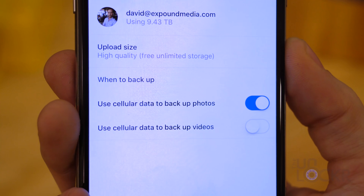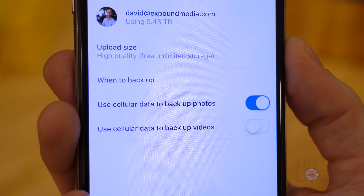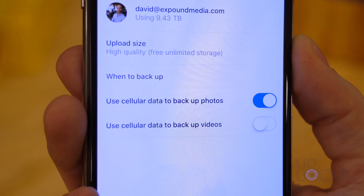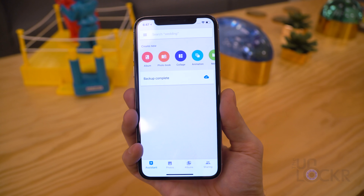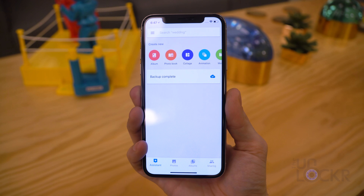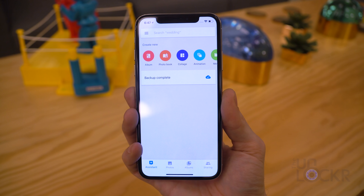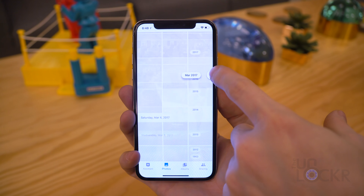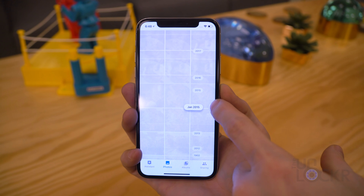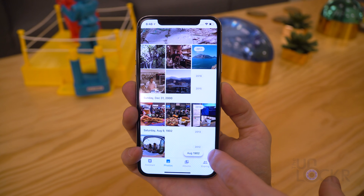Also on that same page, select when to back them up. I have it set to cellular data since I have a high usage plan, but you can set it to WiFi if you want to conserve data. Then go back to the main Google Photos page and tap on Assistant at the bottom left — it'll tell you how many photos it has to back up. I highly recommend leaving this page open and the phone plugged in for the initial sync, then just opening the app once in a while to make sure it continues to back up new photos and videos. You can also access any of these photos on any device by installing the Google Photos app or by going to photos.google.com and logging in.